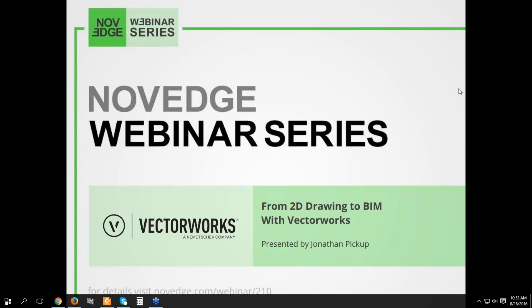Last but not least, today's webinar is being recorded live, so if you want to re-watch it, just head on over to Novage's YouTube or Vimeo channels. And now I'll stop talking and start showing Jonathan's screen. That's what you're all here for. Take it away, Jonathan.